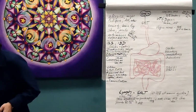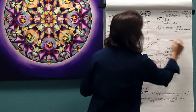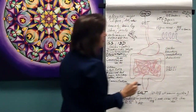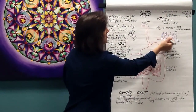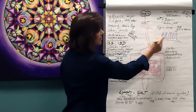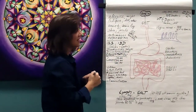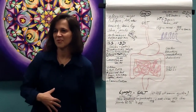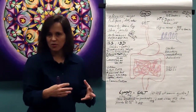Along the small intestine there are tiny villi, which are full of lymph nodes, lymph, and blood vessels — that's where all the absorption happens. There's so much surface area in the small intestine that it's actually larger than our skin.